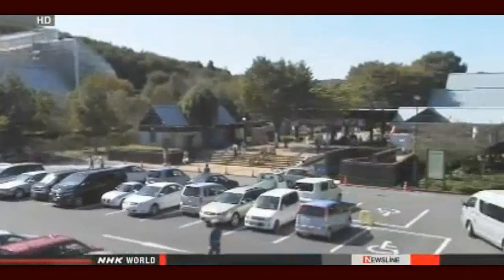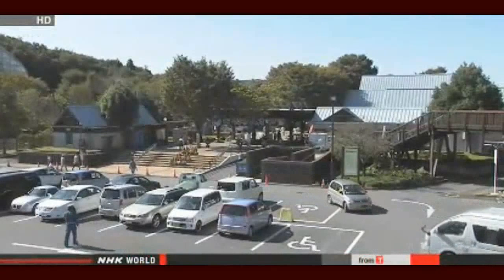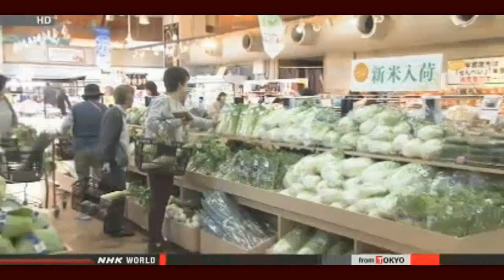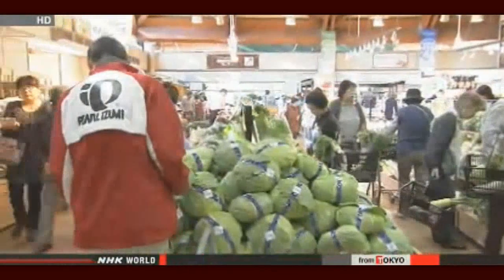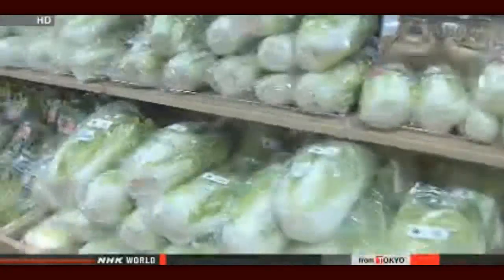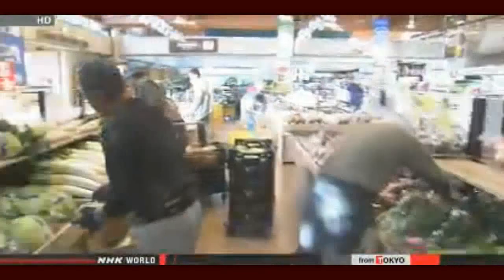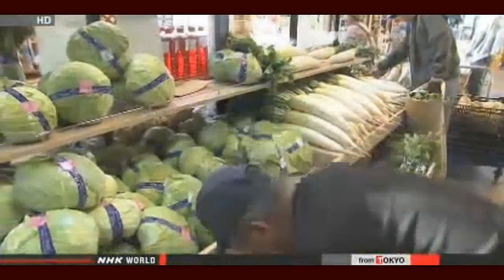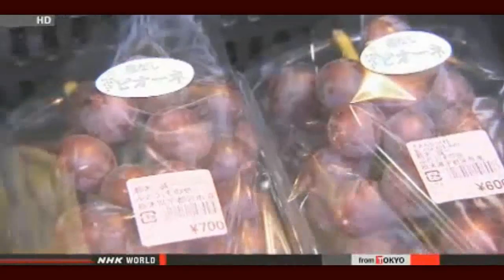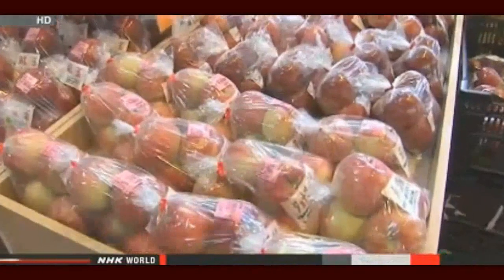Every year more than a million people visit this market in Utsunomiya, north of Tokyo — one of Japan's busiest farm markets. Last year it sold over five million dollars worth of produce. There's a huge variety of fruit and vegetables, all sourced from 150 local farms. The big draw is price: most items cost 10 percent less than in an ordinary supermarket.